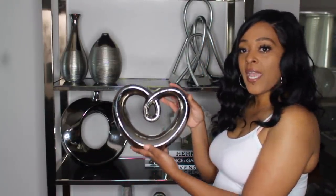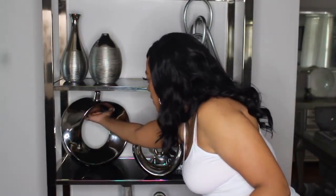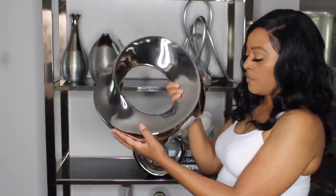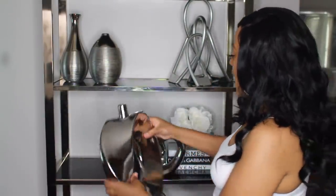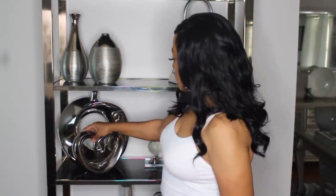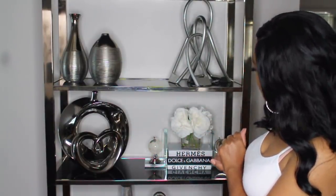Down on the third shelf, I have these two pieces. This piece here came from Pier 1 and it was $14.95. And this piece came from Home Goods and it was $29.99. I think these two pieces complement each other really, really well. It's just so cute.